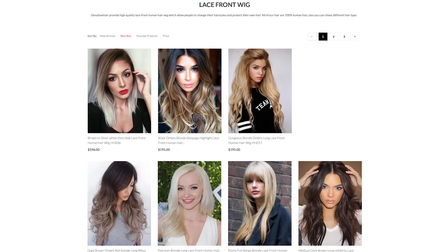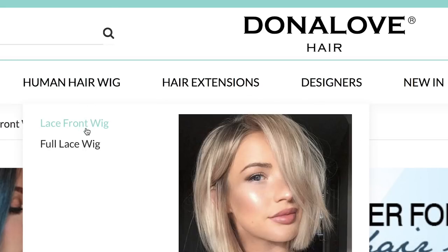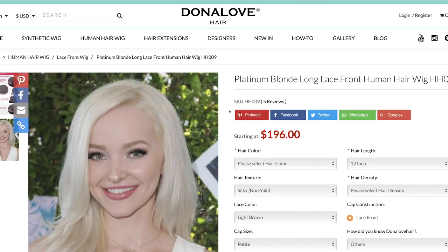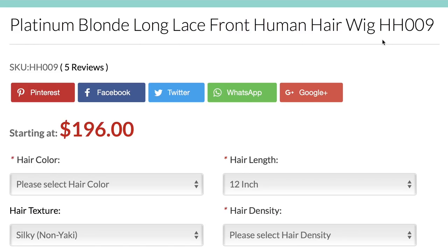Donna Love Hair reached out to me and they wanted to send me a wig, and I asked if I could have one of their human hair wigs. They have a variety of synthetic and human hair wigs, and their synthetic wigs are very beautiful — they come in a wide range of color and style. For me, because I use wigs so often, I love to invest in a good human hair wig because you can wash them, style them, and dye them. I went on their website, looked at their human hair wigs, and I wanted a lace front platinum blonde wig. They have an area with celebrity styles and I picked the one modeled off of Dove Cameron's hair, which is this beautiful platinum blonde. The wig is called Platinum Blonde Long Lace Front Human Hair Wig HH009.